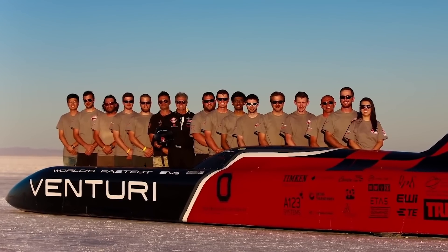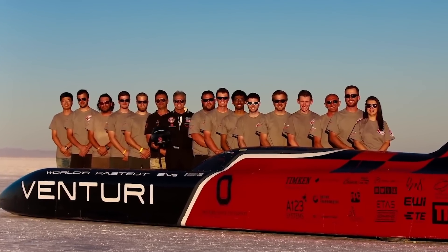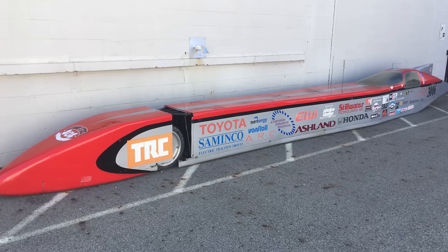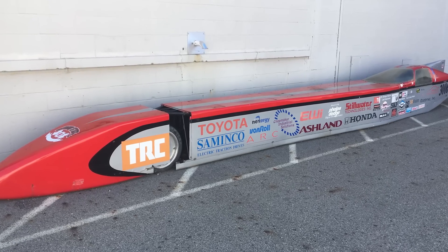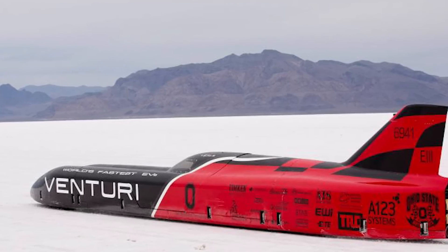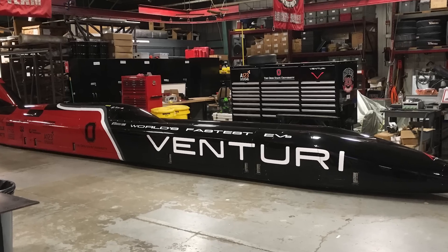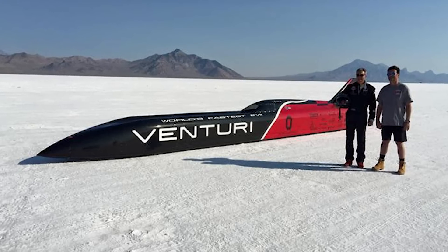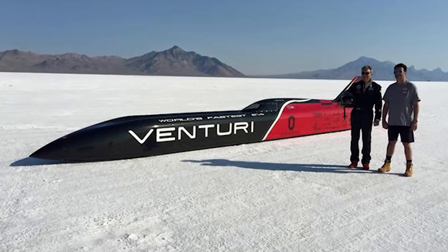It's not uncommon to come across fascinating inventions from students, such as the Buckeye Bullet, created by Ohio State University students in collaboration with Venturi back in 2013. The Buckeye Bullet is an experimental electric car designed with the sole purpose of breaking records. The Bullet 3, the third iteration of this vehicle, boasts powerful motors that produce an impressive 3,000 horsepower and were initially intended to reach speeds of up to 435 miles per hour. Although the car fell short of that speed, it did manage to set a new record by achieving a remarkable 340 miles per hour.